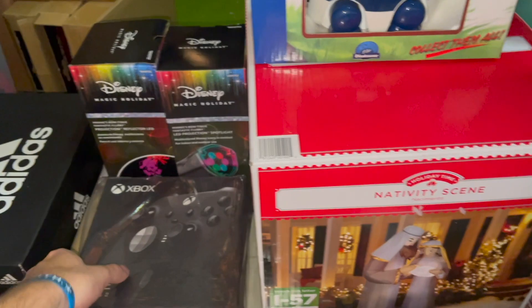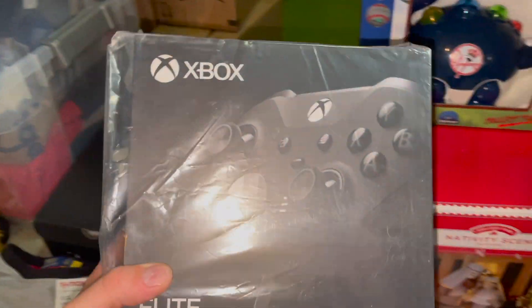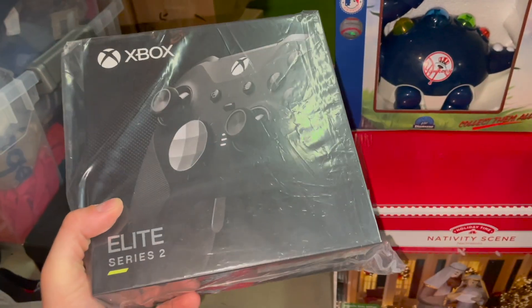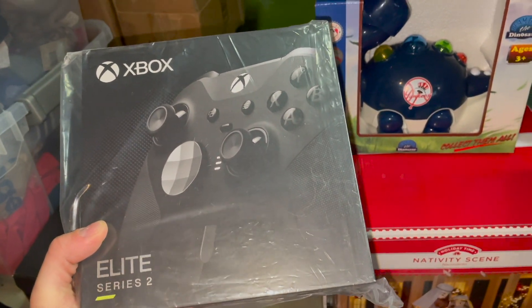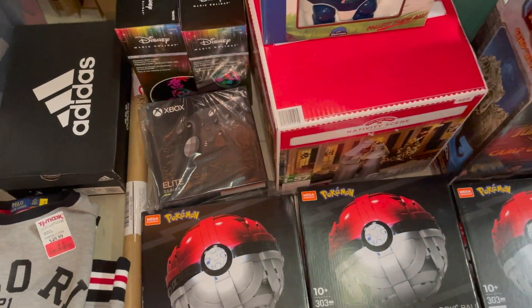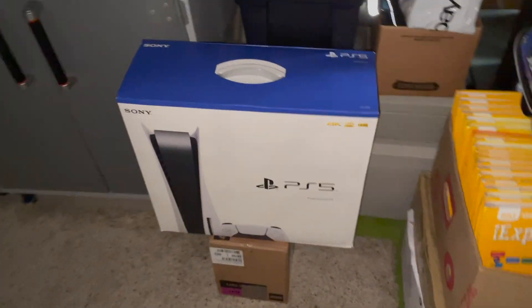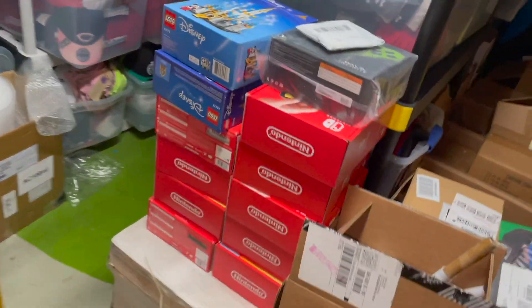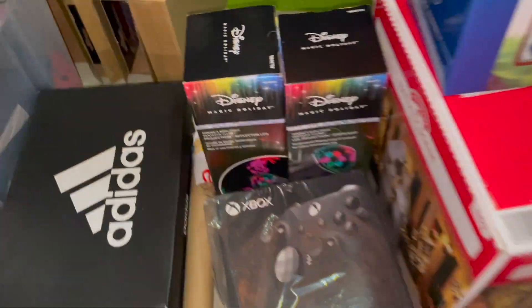I got an Xbox bundle in the mail and it came with an elite controller — sold that instantly for 150-160 on eBay. Probably should have listed a little higher; I just went at the trending rate. Those bundles will upcharge you, but you can make between 100 and 200 profit on the consoles, especially when you cash them out. I actually have another PS5 upstairs — got two PS5s and an Xbox. I'm about to send the PS5 and Xbox to cash out and hold these a little longer. I've also got a nice stash of Nintendo Switch OLEDs.